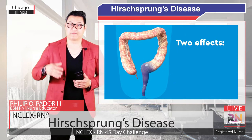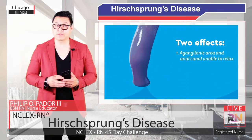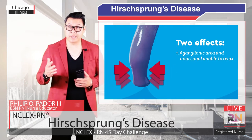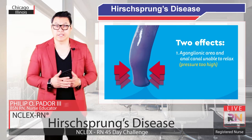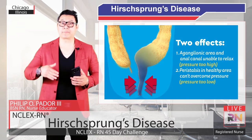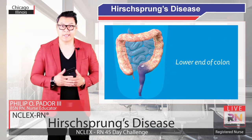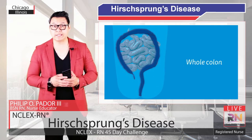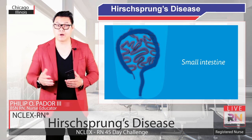This has two effects. First, the aganglionic area and the anal canal are unable to relax. This means that they are much stronger than they should be and create a high amount of pressure. And second, the peristalsis in the healthy area cannot overcome the pressures to move stool out of the body. Usually this only affects the lower end of the colon, but in rare cases it can affect the whole colon, or in extreme cases even the small intestines.